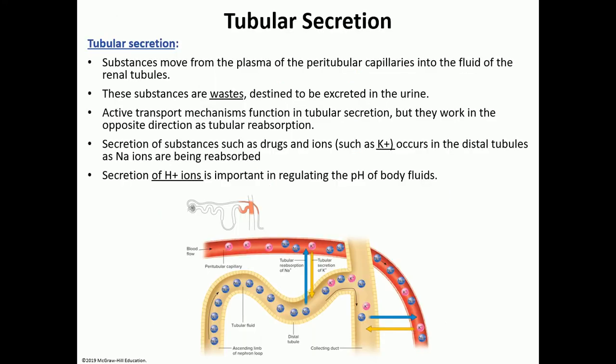Tubular secretion occurs mostly in the distal tubules. The kidney secretes waste products from the peritubular capillaries into the tubules — for example, potassium and hydrogen ions. Different drugs or medications can also be eliminated through this same process.